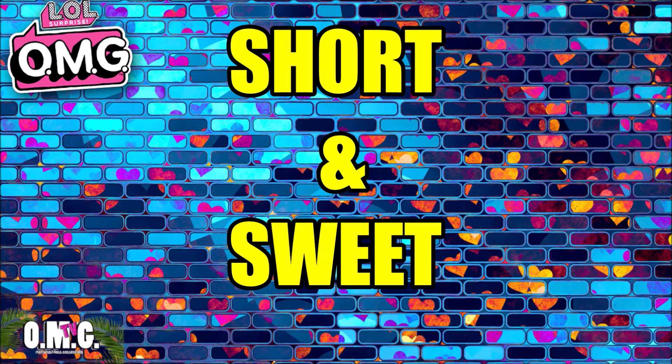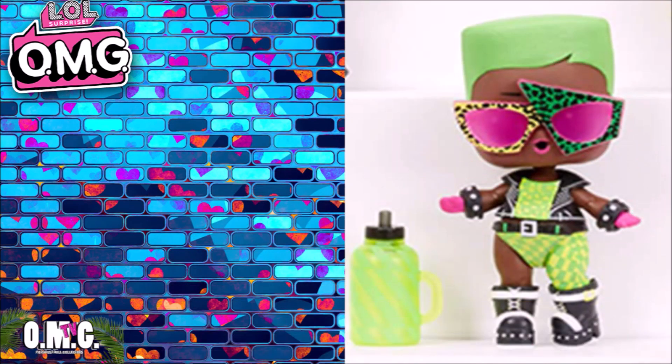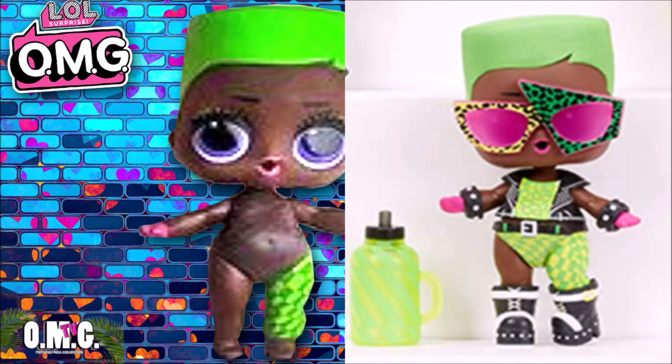I have one correction to make from the video yesterday. I showed you guys the pictures of the brand new Dance Dance Dance Tots, and I said that we will be getting a boy in this series. But guess what, guys? It's actually not a boy — it's a girl. A subscriber pointed that out to me yesterday, and I said, oh my goodness, you're right. I hadn't even paid attention, just because she has the same hairstyle as Boy Next Door.